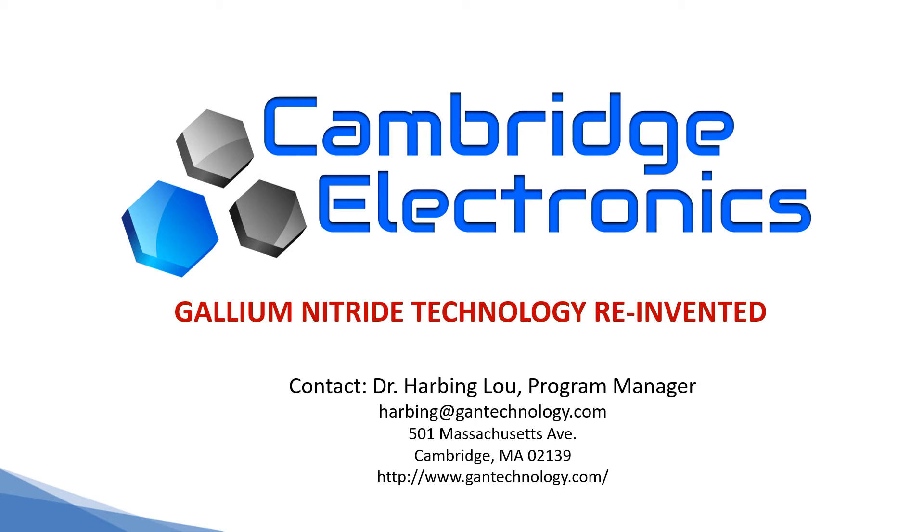Hi everyone, this is Harbin from Cambridge Electronics. I'd like to show you how we are going to transform the 60 billion power electronics and the telecom industry with our revolutionary gallium nitride technology.